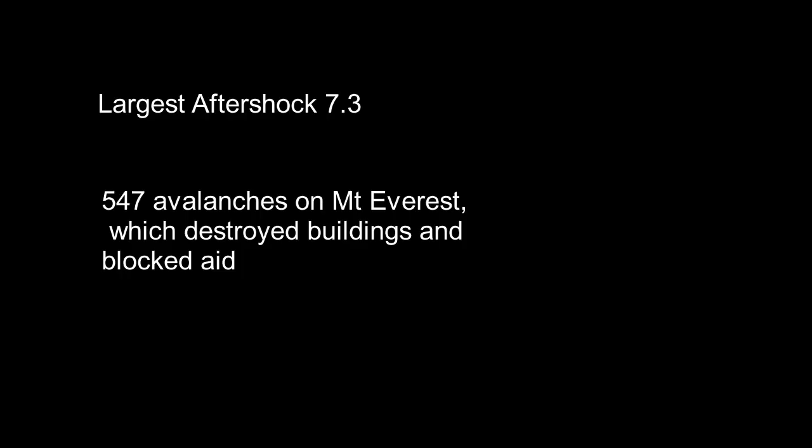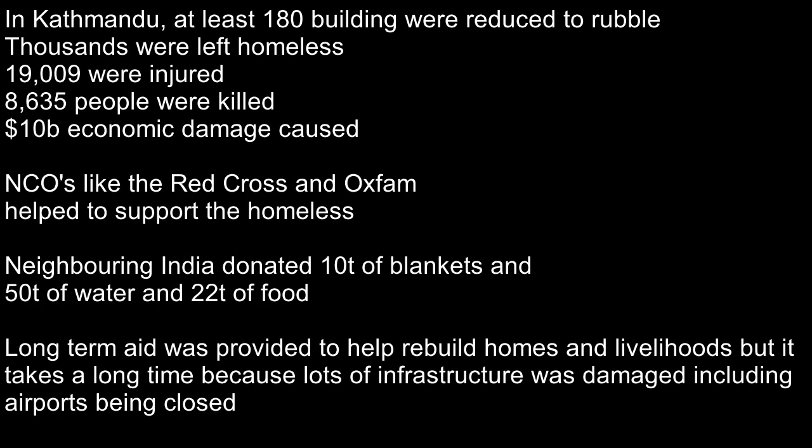The highest aftershock of the earthquake was 7.3 on the Richter scale. On Mount Everest there were 547 avalanches, destroying buildings and blocking off aid. In Kathmandu itself, over 180 buildings were reduced to rubble.